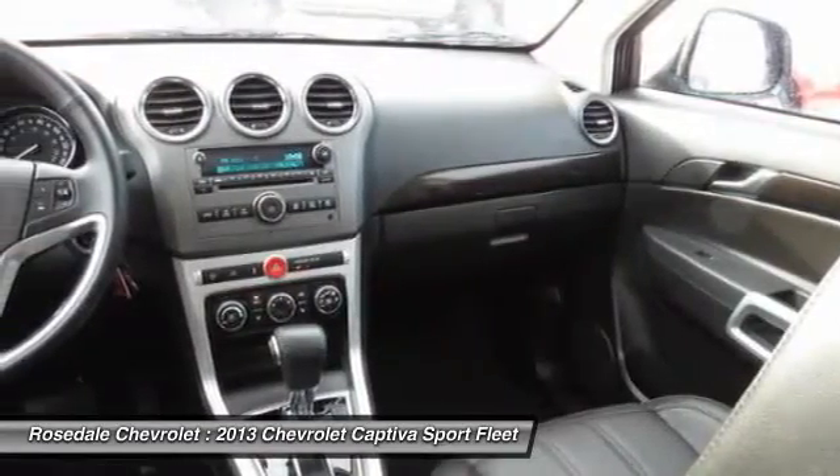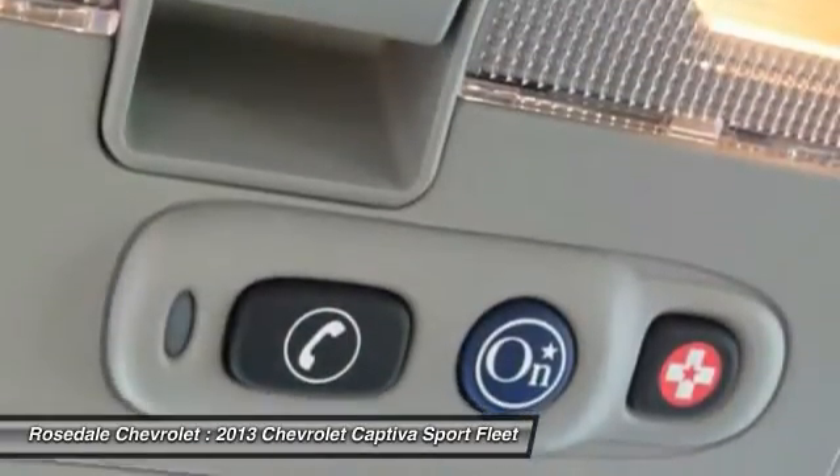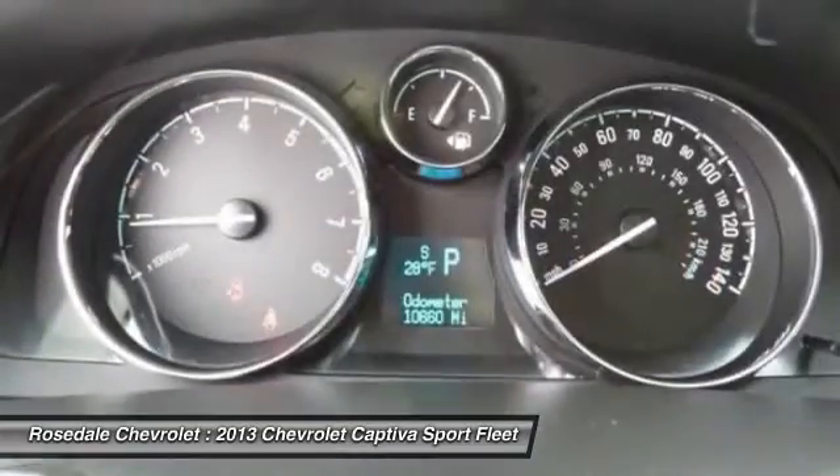Cruise control, AM FM stereo radio, automatic climate control, center armrest. This beauty will even make your house keys jealous. Drive it today.